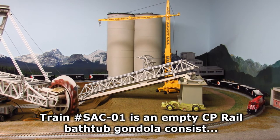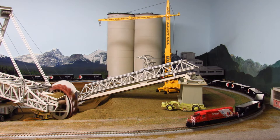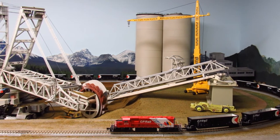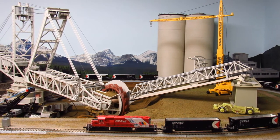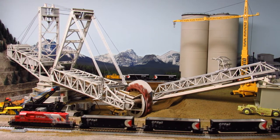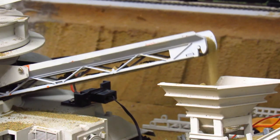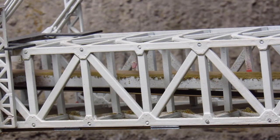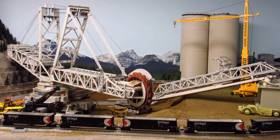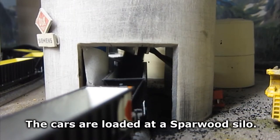Train number SAC01 is an MTCP Rail bathtub gondola consist, seen here headed toward a flood loader at Sparwood Mine. The train passes a massive wheel excavator. The cars are loaded at a Sparwood Silo.